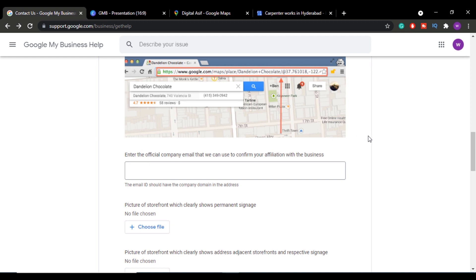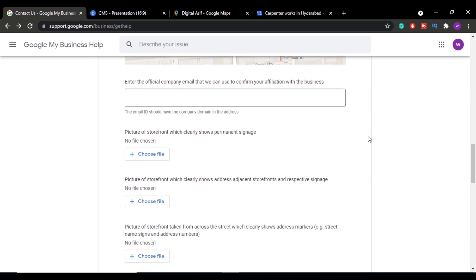Here is an important update: one or two months ago this form had an option to choose either email verification or video verification. That option has now been removed — you no longer have the right to choose your verification method. It is now entirely up to the Google My Business team.